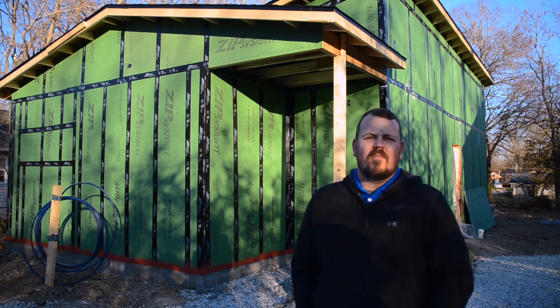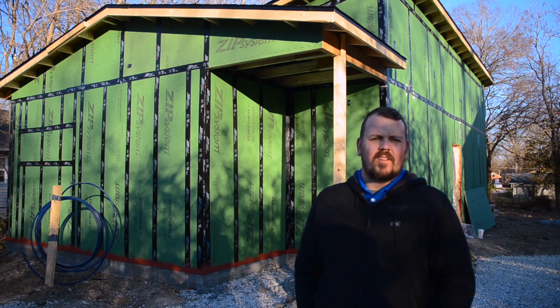Hi, I'm Jake with Arrow Building and today we're at our Ridgeway Modern Project, which is a home our firm is building with Brian Morgan of Brian Morgan Architects here in Columbia, Missouri.